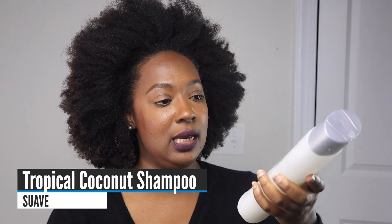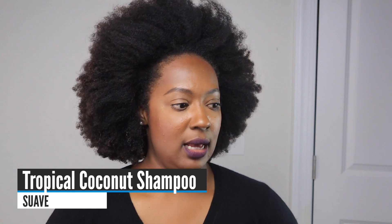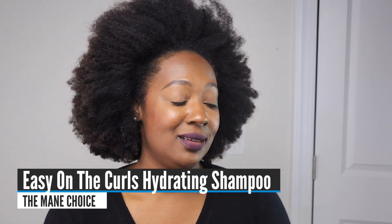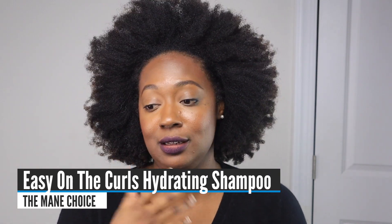For shampoo, I only need two. My favorite clarifying shampoo is the Swav Top Coconut Shampoo — it has sulfates so it gets rid of everything, yet it still leaves my hair feeling moisturized. My favorite hydrating shampoo is the Mane Choice Easy On The Curls Hydrating Detangling Shampoo — still an absolute favorite, nothing tops it.